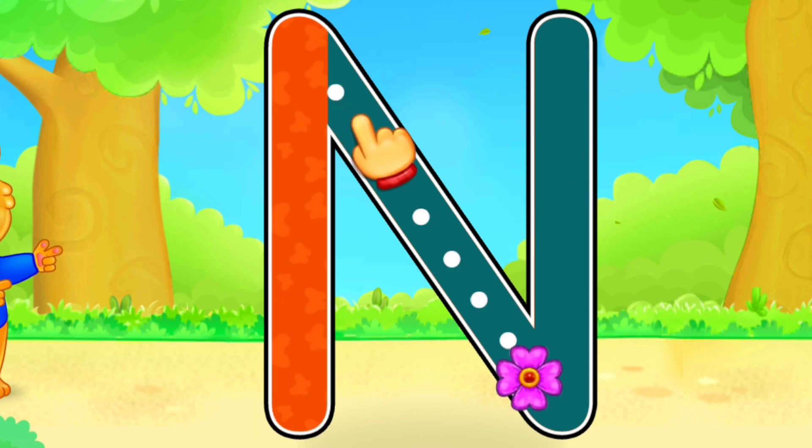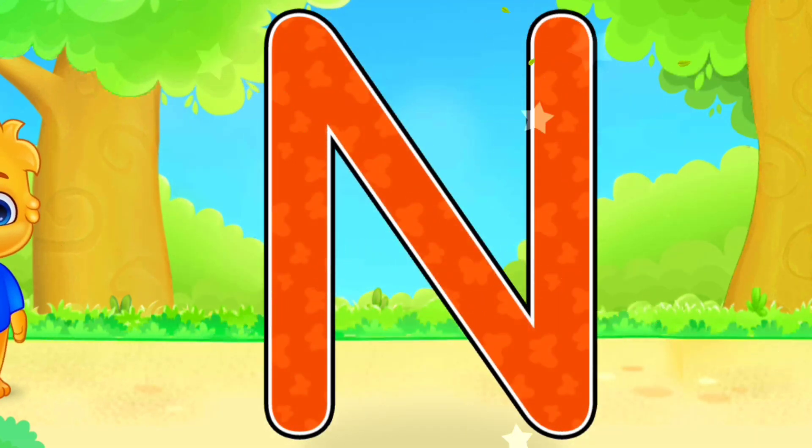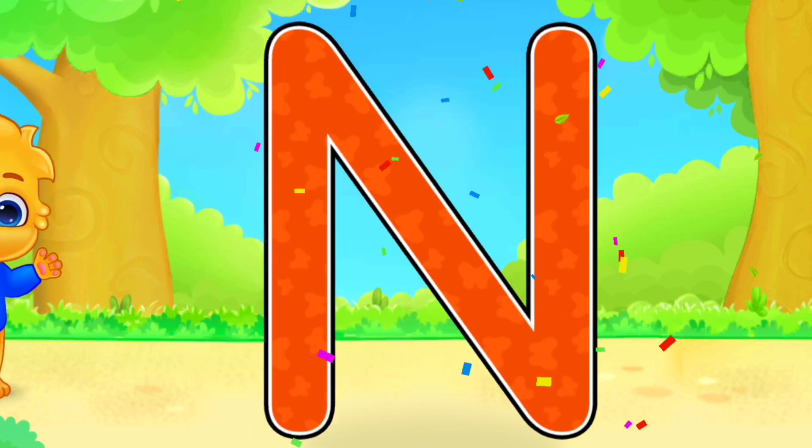N! Good job! Amazing! Woo-hoo! N is for Nest.